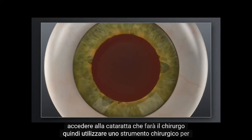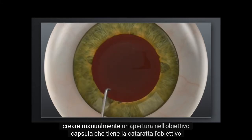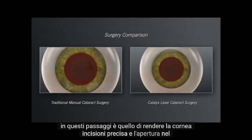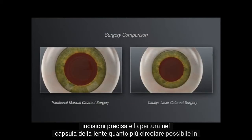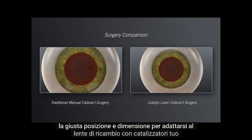Your surgeon will then use a surgical instrument to manually create an opening in the lens capsule that holds the cataract. The goal in these steps is to make the corneal incisions precise and the opening in the lens capsule as circular as possible in the right location and size to fit the replacement lens.